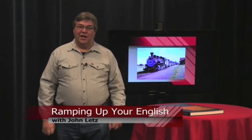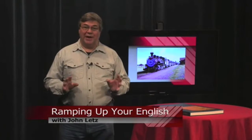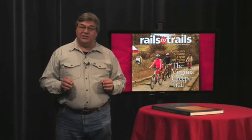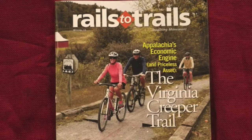This is a Ramping Up Your English book review. After American Railroad's golden age, thousands of miles of track were abandoned. Rather than see these valuable transportation corridors disappear, an organization called Rails to Trails turns them into trails for bicycling, hiking, and sometimes horseback riding.